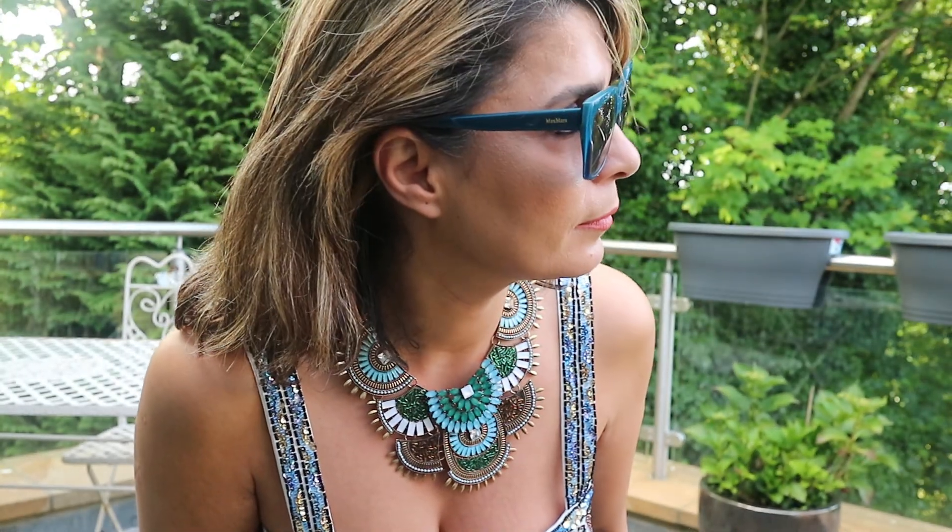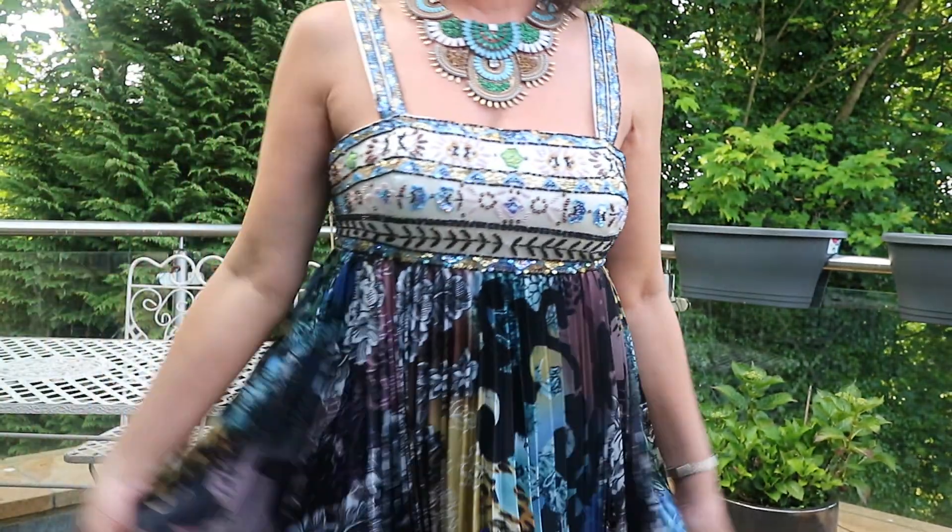Of course, on a sunny day I'll be wearing my sunglasses. These are Max Mara sunglasses and the frame is blue, so it will kind of blend in with my necklace and my dress.